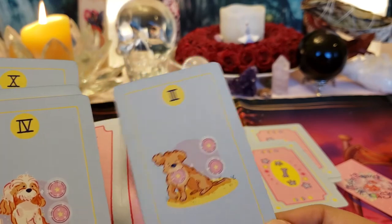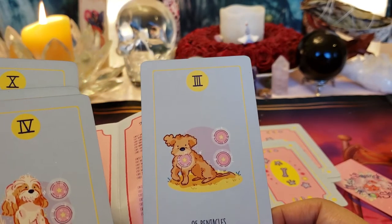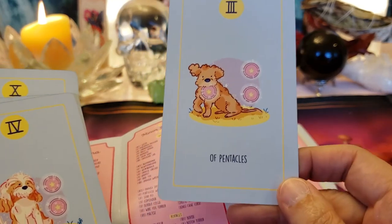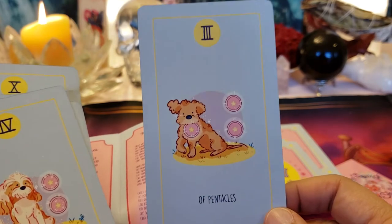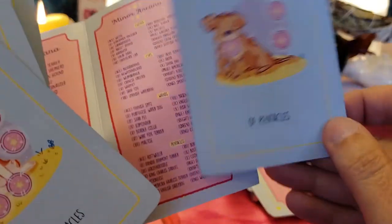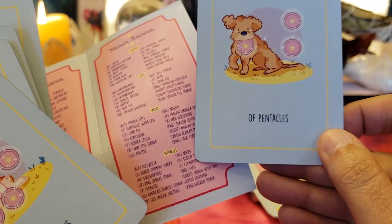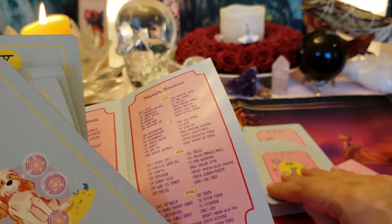I really liked that True Black deck but some of the cards made me so sad because the animals were being hurt. Three of Pentacles — partnership, teamwork, collaboration. What are you, little furry blonde? A Goldendoodle — so a Golden Retriever and a Poodle.